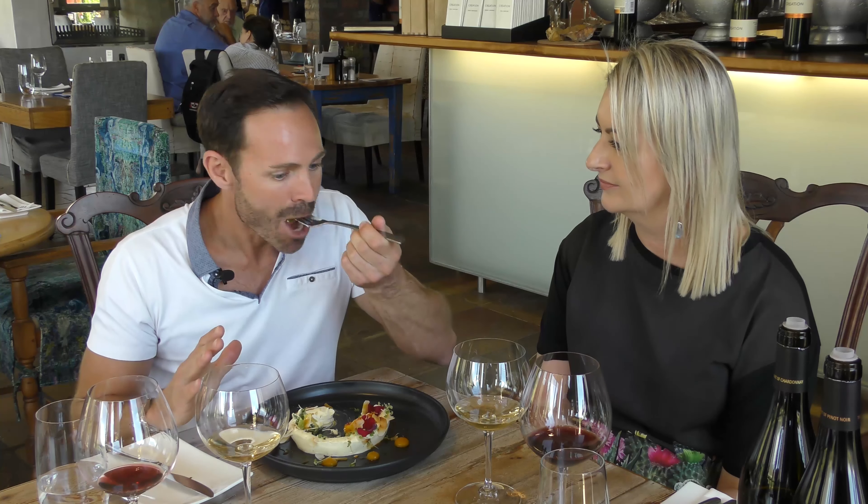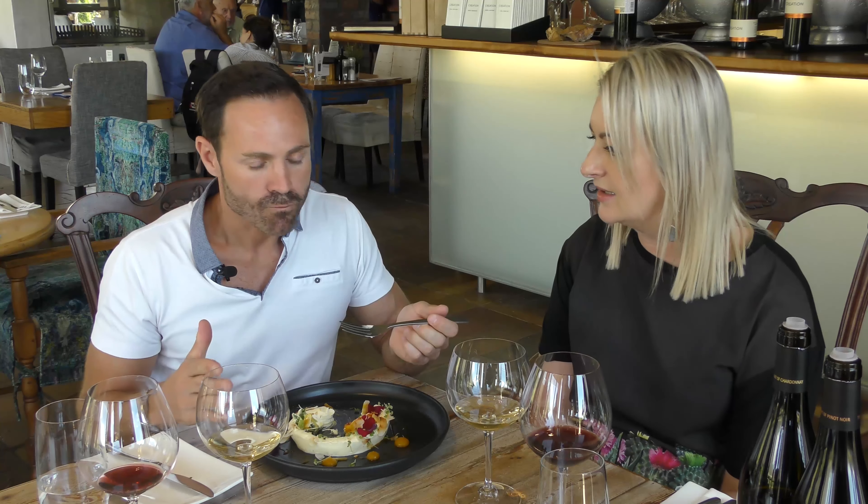Absolutely perfect. It's about weight and texture and flavor profiling — hints of sweetness, balance. Yes, all of those things.